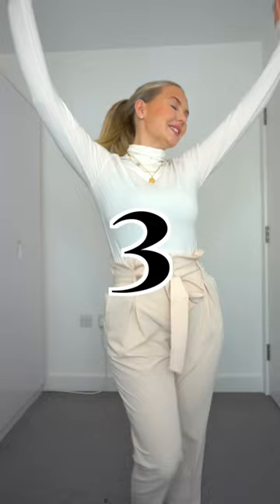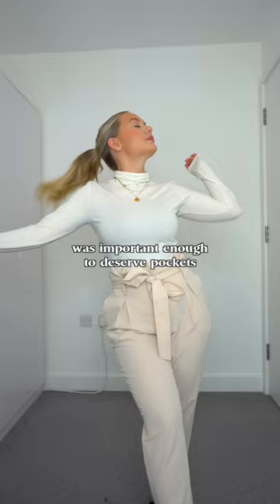Three: the humble tailored trouser. A very practical option, as long as the designer believed that the work of women was important enough to deserve pockets.